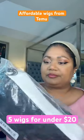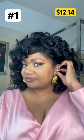Wig number one is 14 inches, curly bob, $12.14, jet black. It's kind of fun and bouncy and youthful, or is it looking like an old church lady? I don't know.